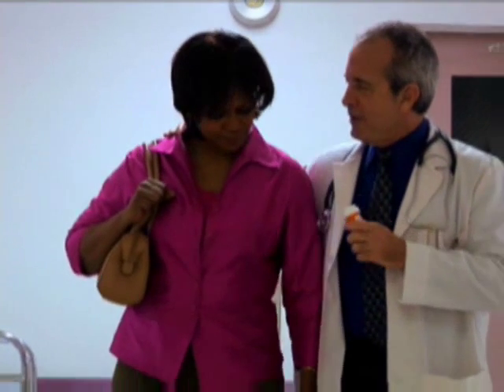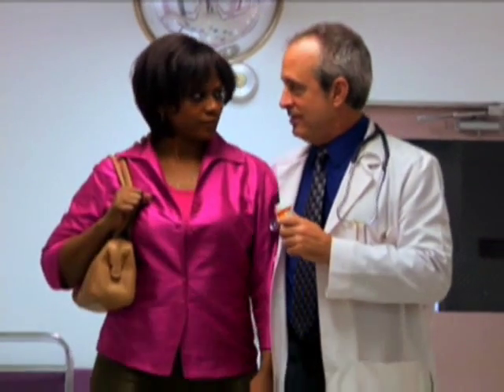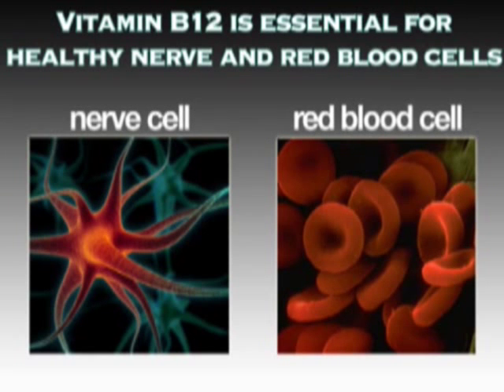Talk to your doctor about all medications and substances that should not be combined with this vitamin. Vitamin B12 is essential for healthy nerve cells and red blood cells. Because the vitamin is water-soluble and released via urine, toxic overload is rare. However, you should always talk to your doctor before beginning a new supplement or diet program.